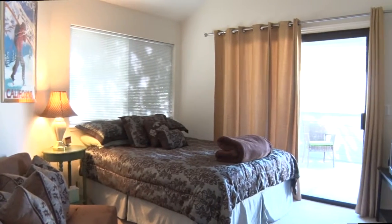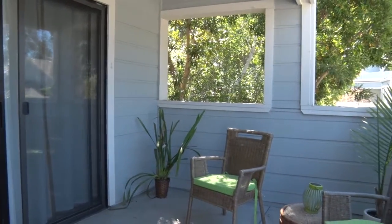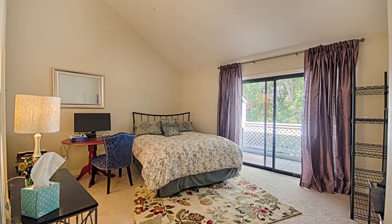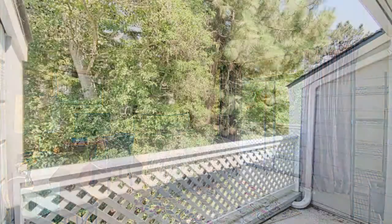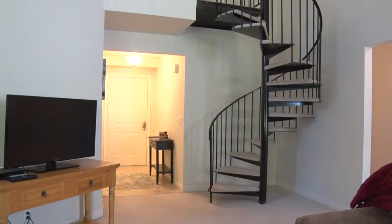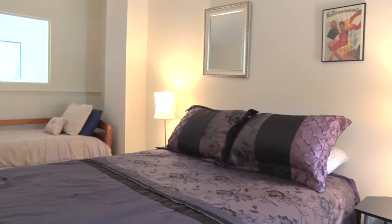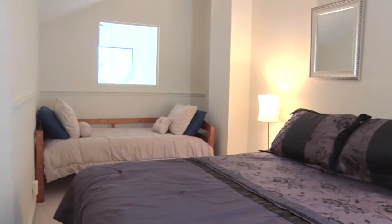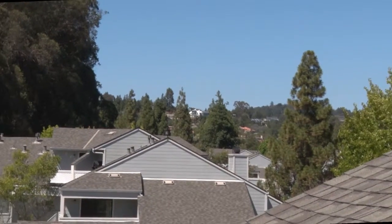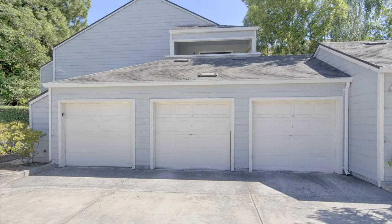Each bedroom is roomy and has a patio to enjoy the outdoor space. This well-appointed, spacious home has indoor laundry and a one-car detached garage.